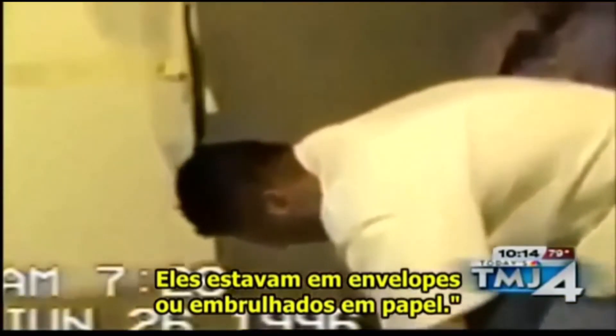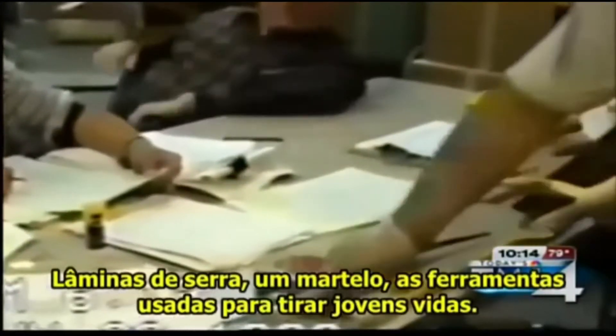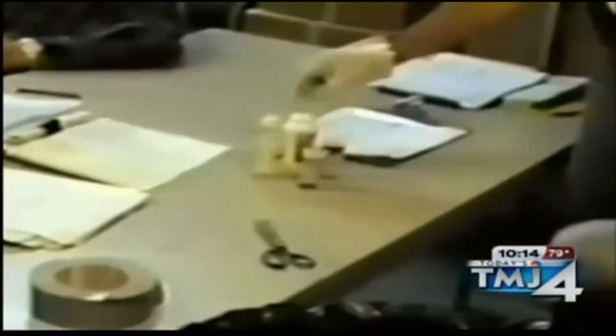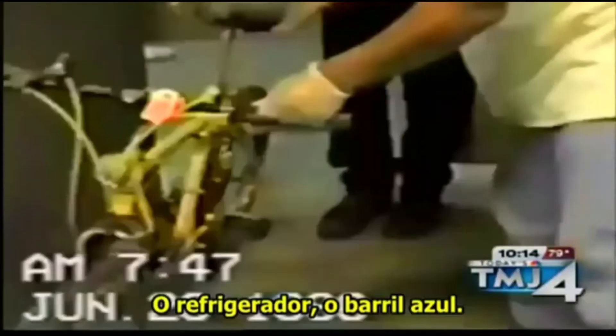They were wrapped in envelopes or wrapping paper: saw blades, a hammer, the tools used to take young lives, a yellow handsaw, a drill, even Dahmer's jeans and pillow. There were drugs, the refrigerator, the blue vat.